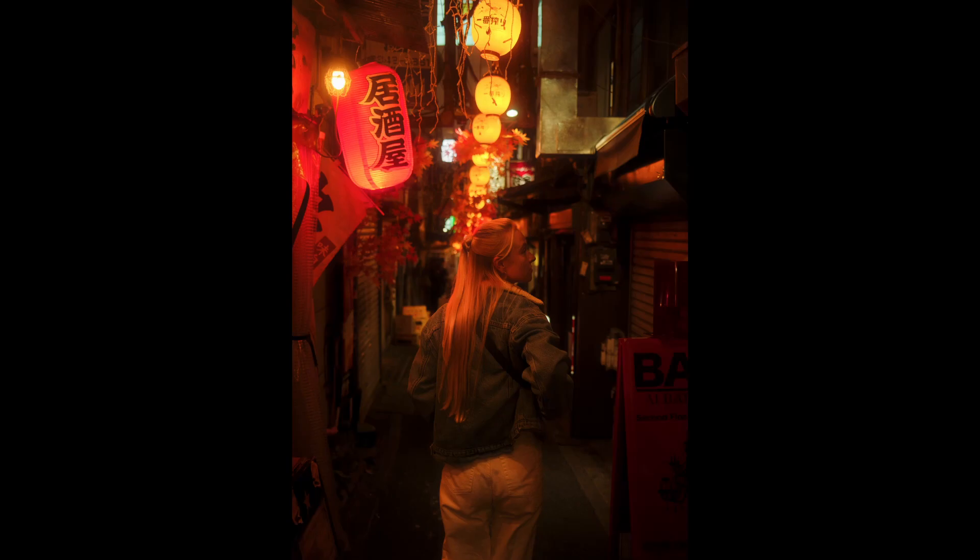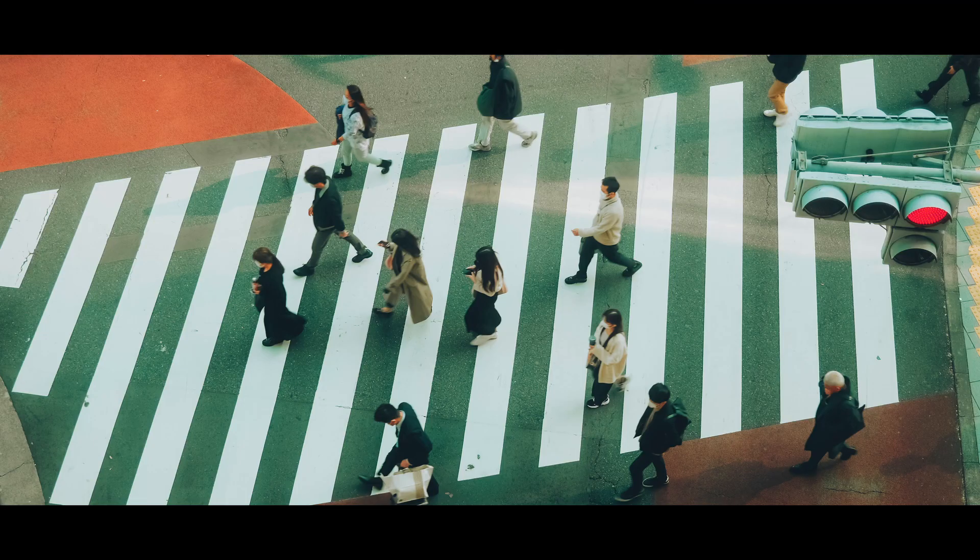This is actually my first time really using a 35mm, and I can see why it's so popular. The focal length just feels perfect in most situations.